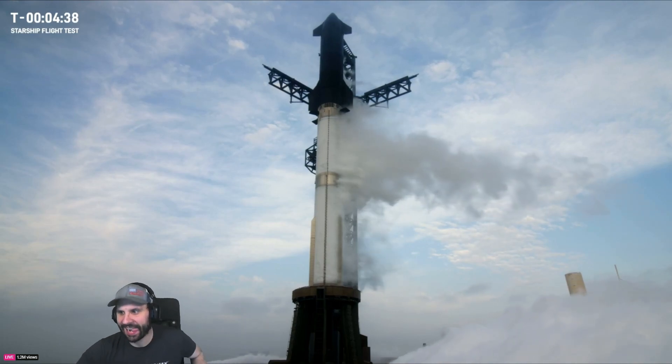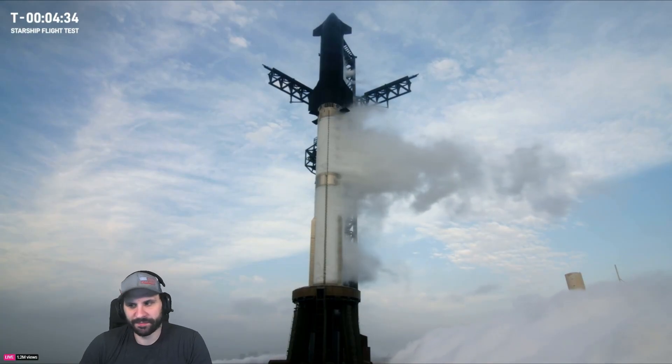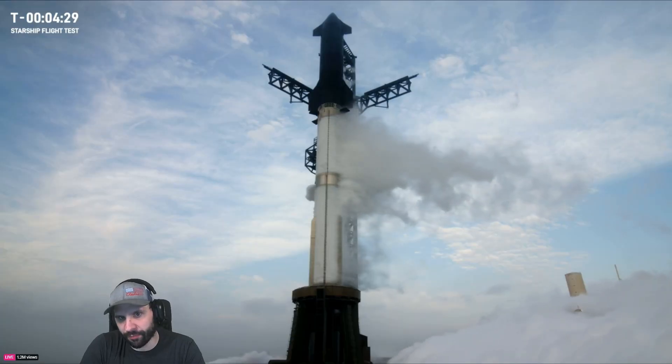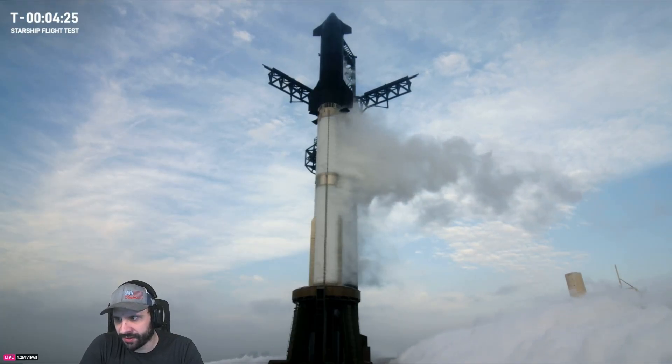If we hit that right now, it looks like the most likely reason would be winds. We're not tracking any technical issues to our T-zero at 8:25, just about four and a half minutes from now. Everything's really looking good.